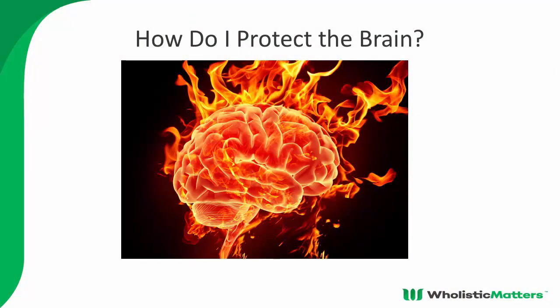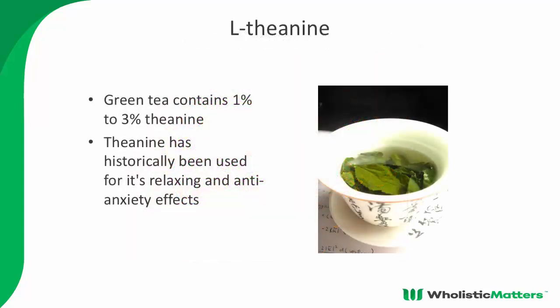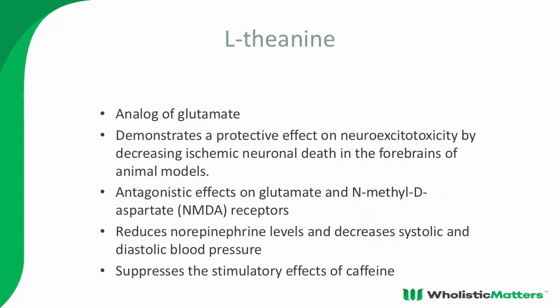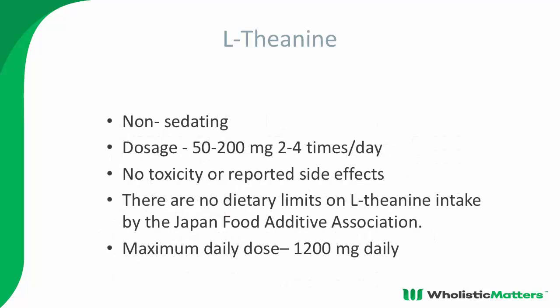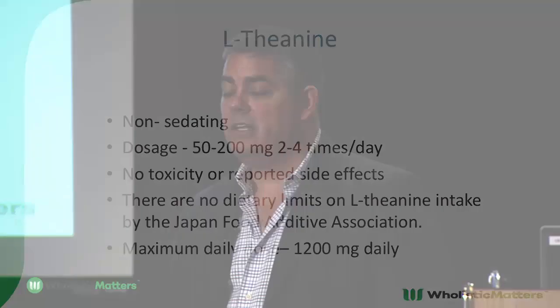To protect the brain, I use theanine — a green tea extract — which is very good at binding to dopamine and GABA receptors. It's an analog of glutamate, blunts NMDA, reduces norepinephrine levels and blood pressure, and blocks the effects of caffeine. It induces both relaxation and focus because of the GABA and dopamine components, and induces an alpha wave state. Typical dose is 200 to 400 milligrams several times a day. There's no known toxicity; the Japanese literature says you can take as much as you want.